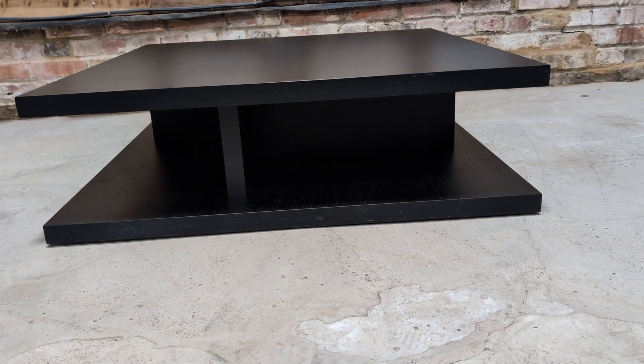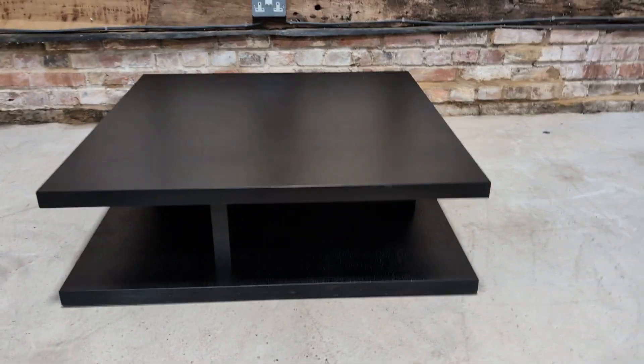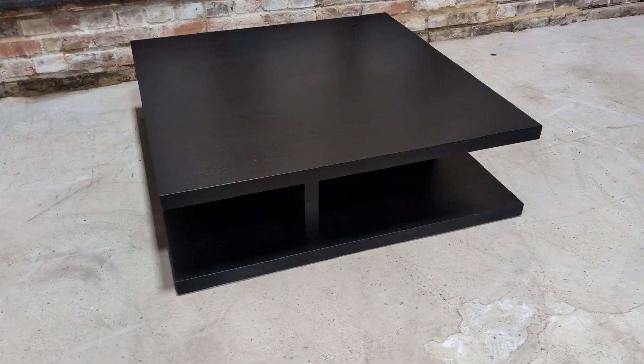It's two-tier, so you can put stuff underneath it. To be honest, you could even use it as a square TV unit with your bits and bobs underneath, although most things are wireless now.